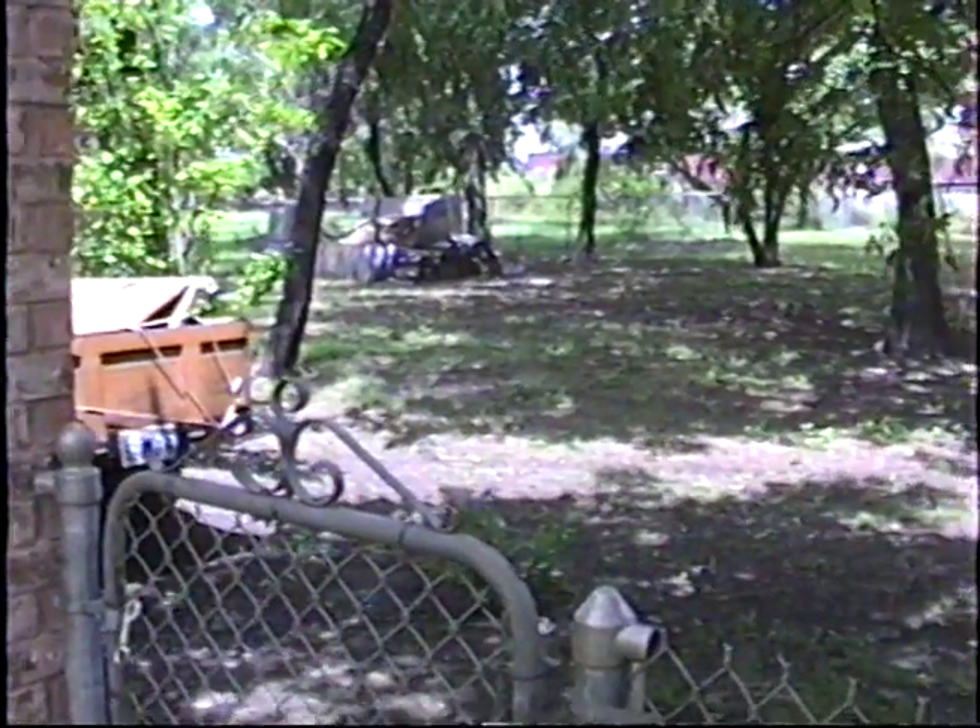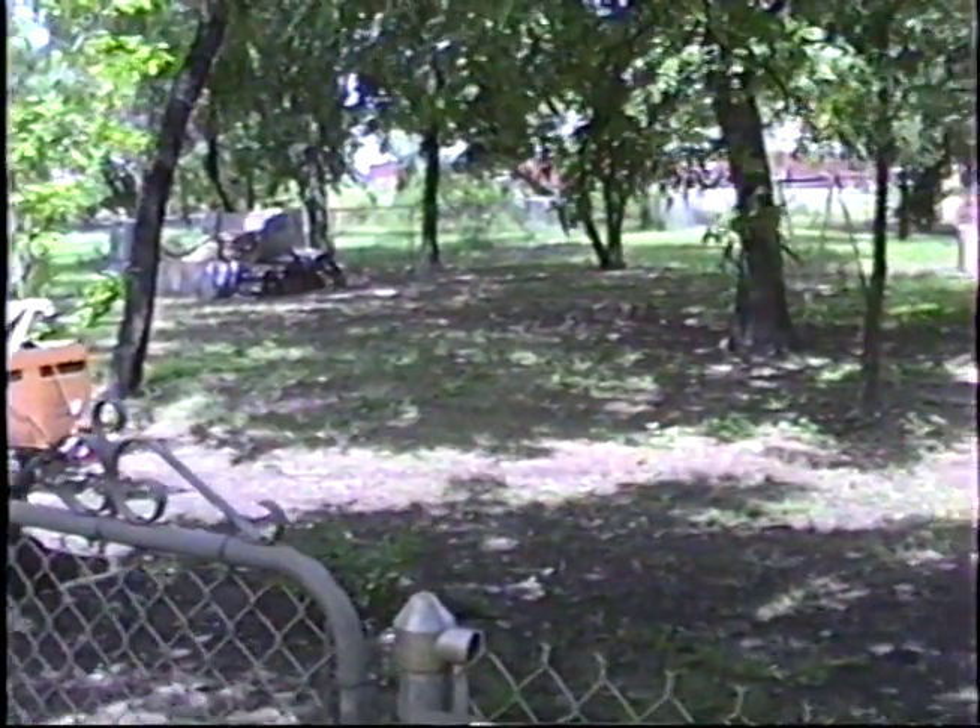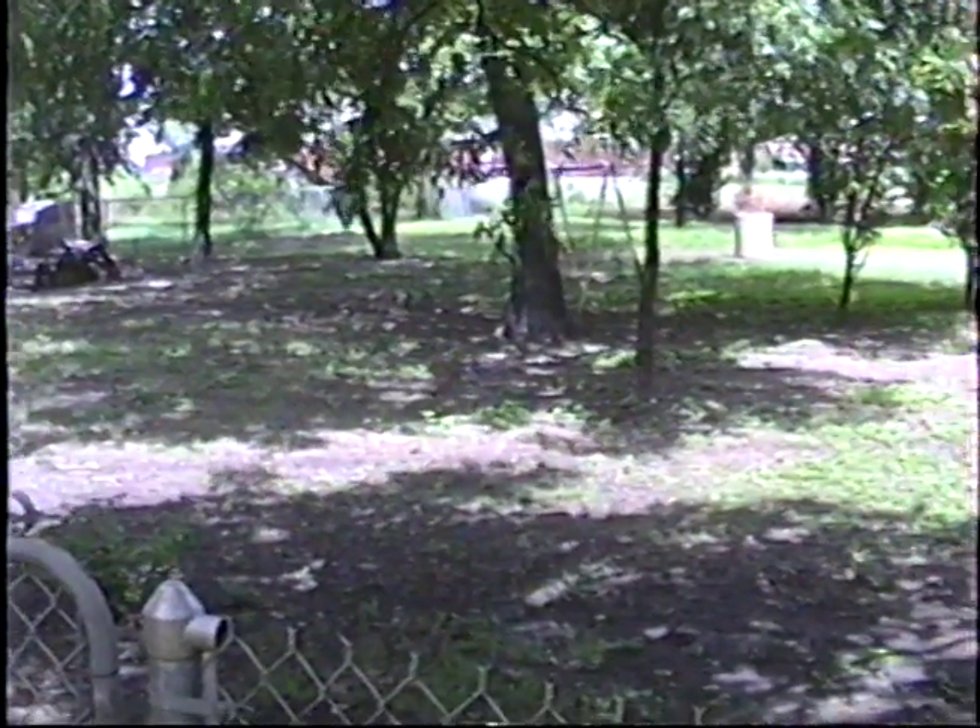This is looking at my back lot, almost big enough to have a cow or two back there.